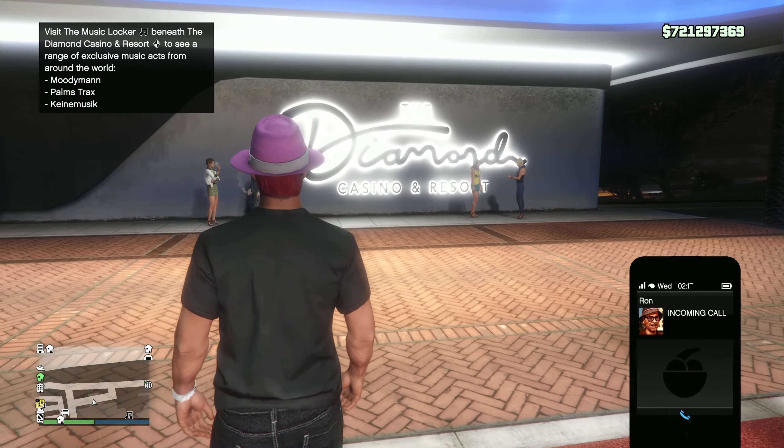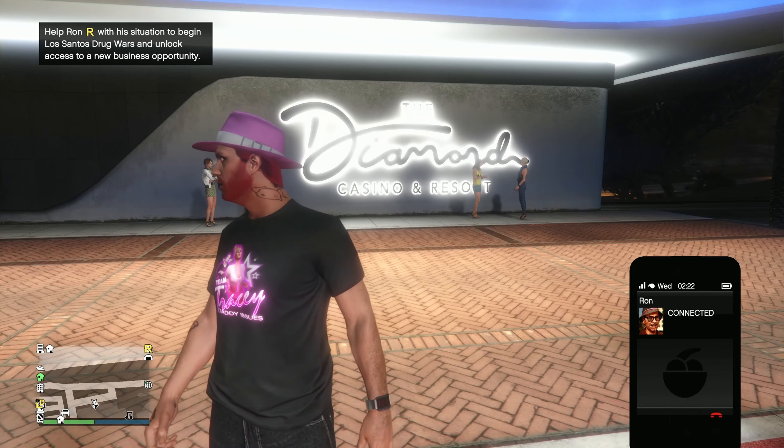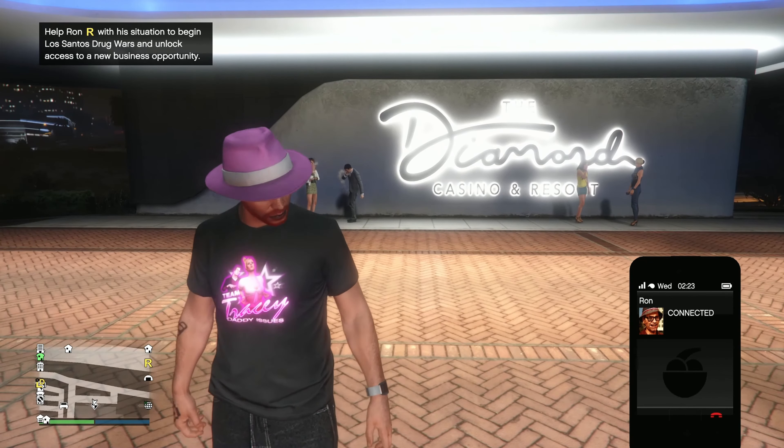First thing is you get a call from Ron, so make sure you're outside and you'll get the call. Just answer it — you can instantly cancel the phone call and it'll still make progress. Make sure you answer it either way.